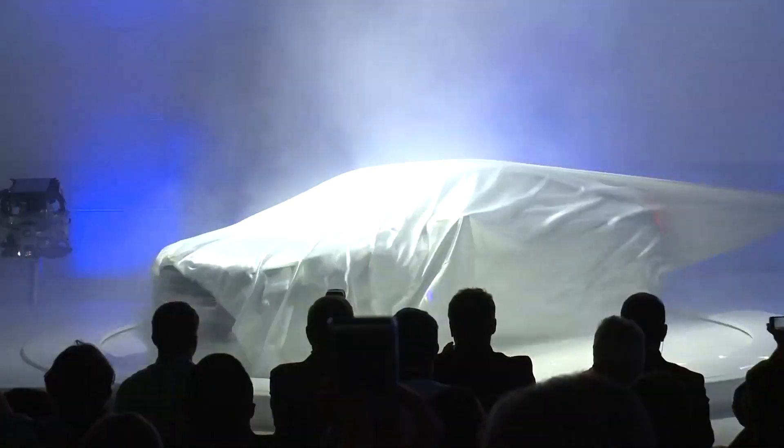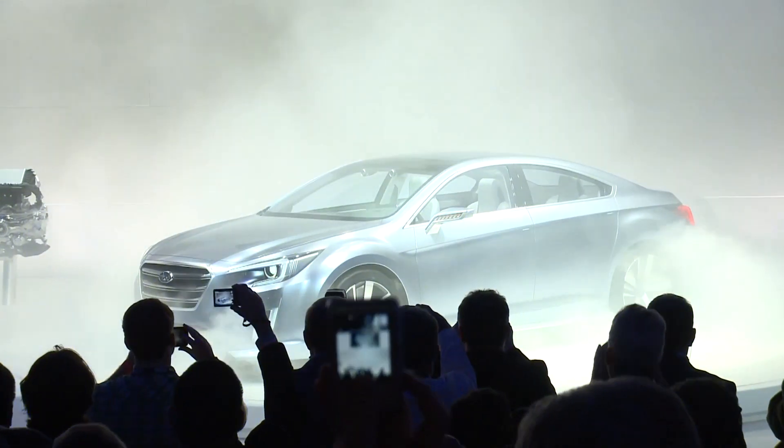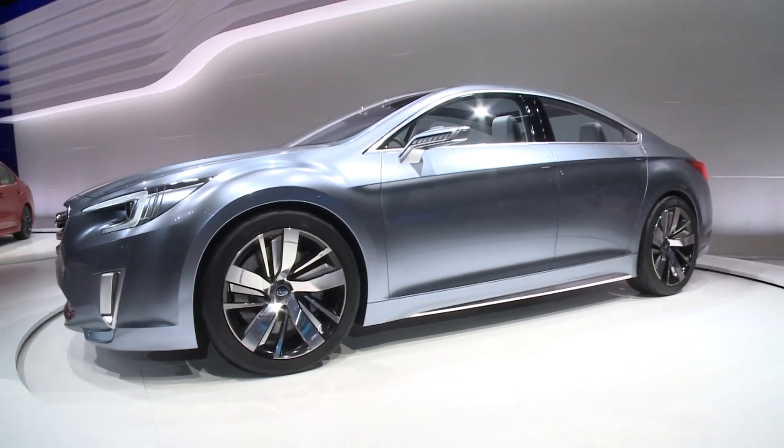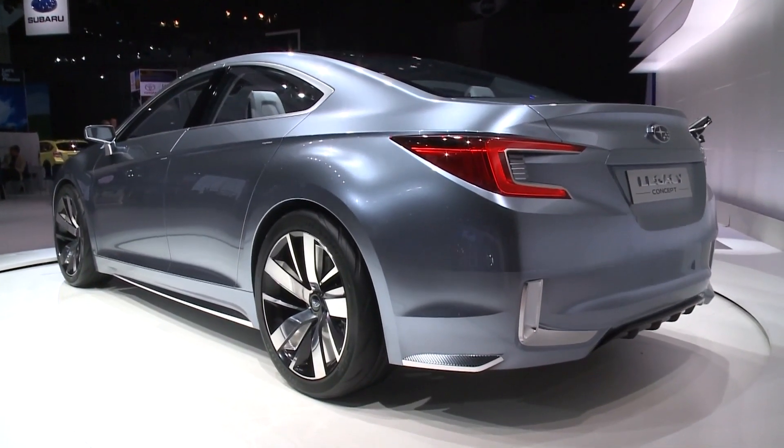And finally, Subaru have been here with another concept — it's the new Legacy. This is the future of their Legacy. The silks came off to show this beautiful car, and Legacy is going upscale and very, very coupe-like. With a view of some of the vehicles shown on the floor of the LA International Auto Show, I'm Nick Miles.